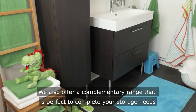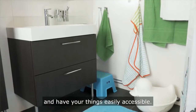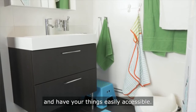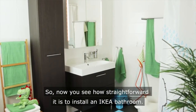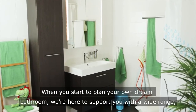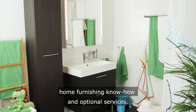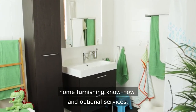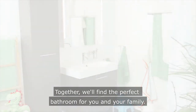We also offer a complimentary range that is perfect to complete your storage needs and have your things easily accessible. Now you can see how straightforward it is to install an IKEA bathroom. When you start to plan your own dream bathroom, we're here to support you with a wide range, home furnishing know-how and optional services. Together, we'll find the perfect bathroom for you and your family.